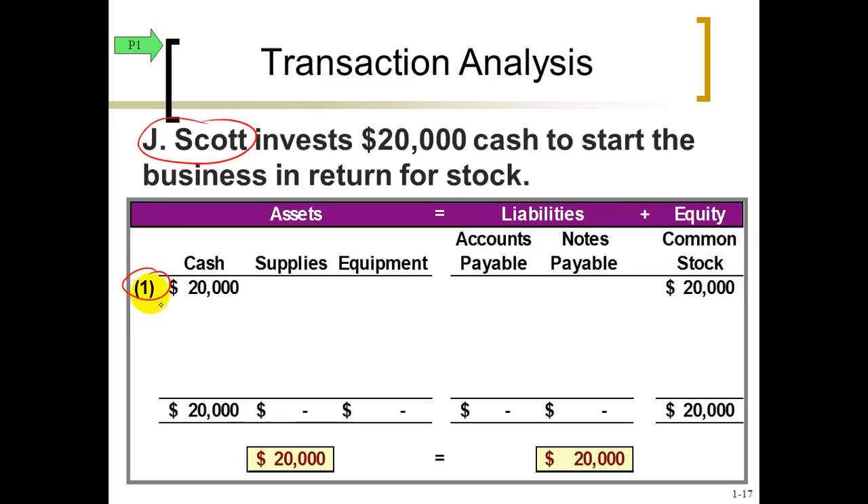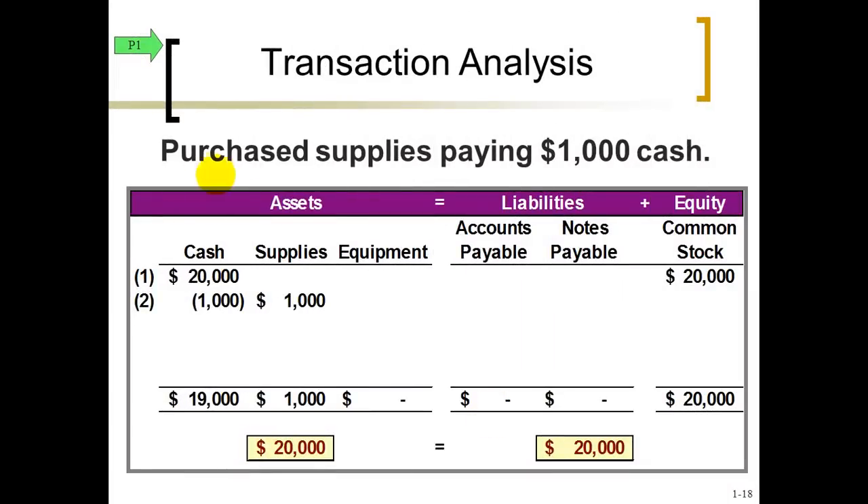You notice this is just one transaction, but you've got to have at least two changes recorded in order to stay balanced. Let's take a look at transaction number two, where the company purchased supplies. Whenever you see the word pay, that means cash will go down — you're minusing $1,000. And in exchange, that's only one change — we have to have another change. What we're doing with this cash is really exchanging it for another asset. Supplies was zero, now we're increasing it by $1,000. After this transaction, total assets are still the same, and we don't change anything on the right side of the equal sign — so we're still balancing.